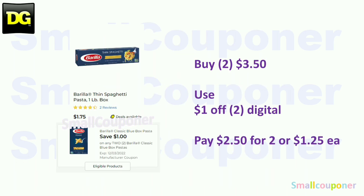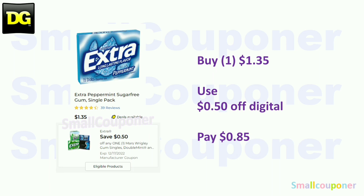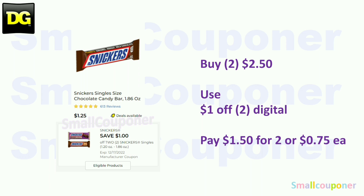Food deals. The Barilla Pasta — these are $1.75. Buy two for $3.50, use the $1 off two digital, and pay $2.50 for two, or $1.25 each. The Extra or Orbit gum — these are $1.35. Use the $0.50 off digital and pay $0.85. Snickers — these are $1.25. Buy two for $2.50, use the $1 off two digital, and pay $1.50 for two, or $0.75 each.